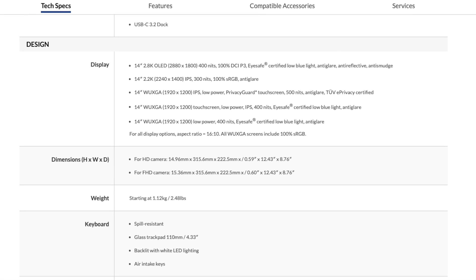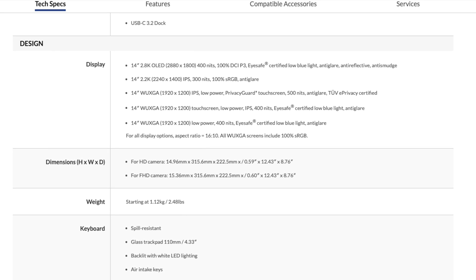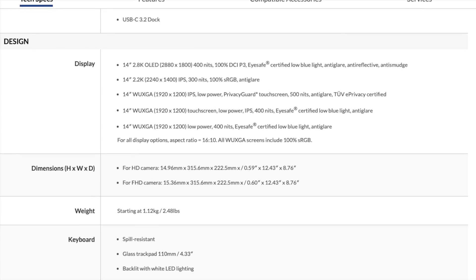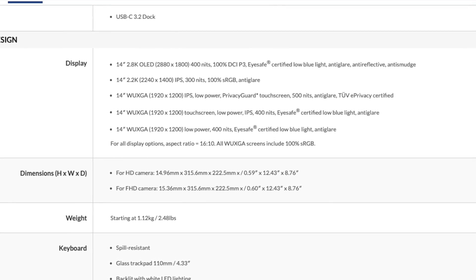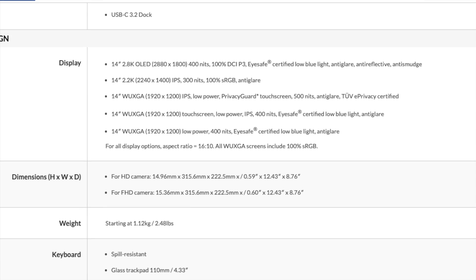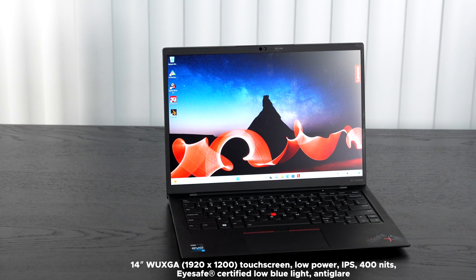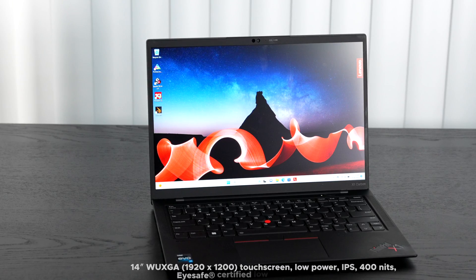There are quite a few display options. At the top end is the 2.8K OLED display — 400 nits of brightness, 100% coverage of the DCI-P3 color gamut, certified low blue light, anti-reflective coating, and anti-smudge. That's going to have the best color gamut coverage and the highest color accuracy, so if you're doing creative work in Lightroom, Photoshop, video editing, or color grading, that is the display to choose.